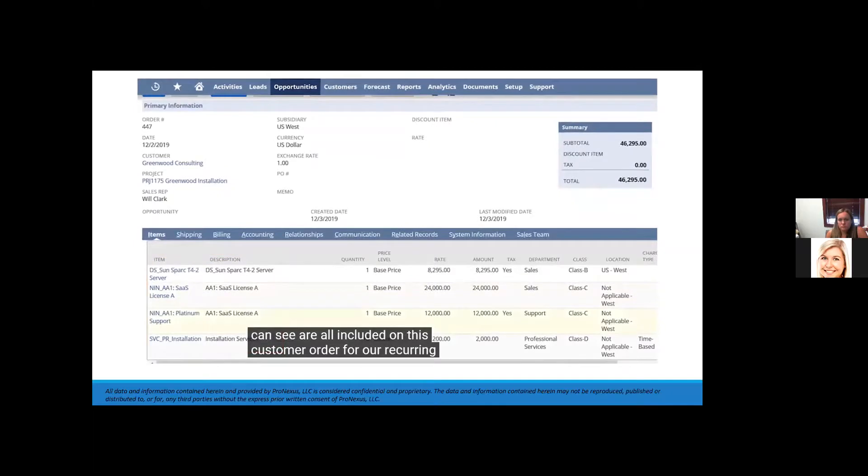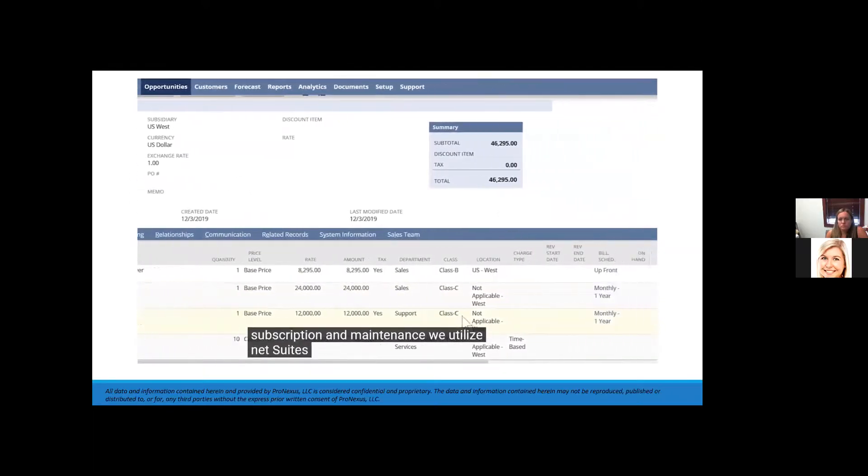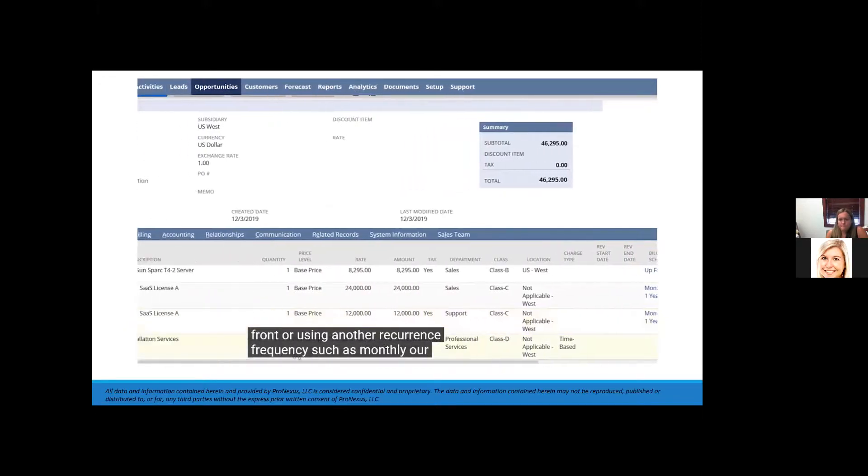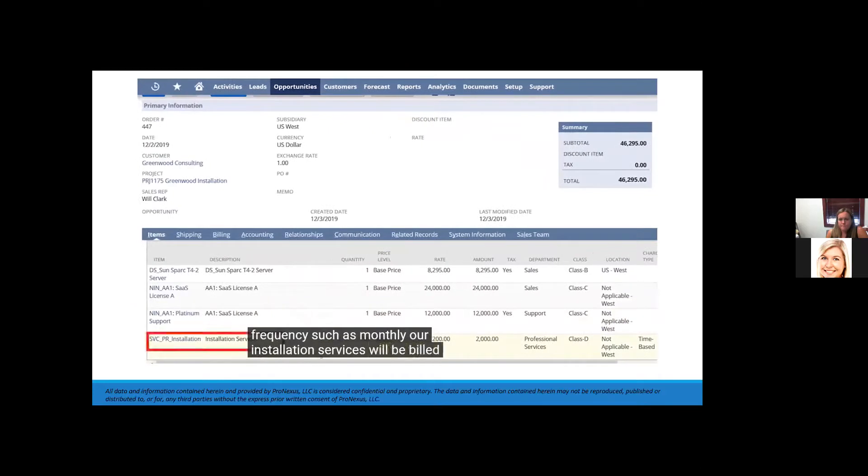For our recurring subscription and maintenance, we utilize NetSuite's billing schedules to automatically produce invoices on the agreed-upon dates, whether that's upfront or using another recurrence frequency such as monthly. Our installation services will be billed through a related project.